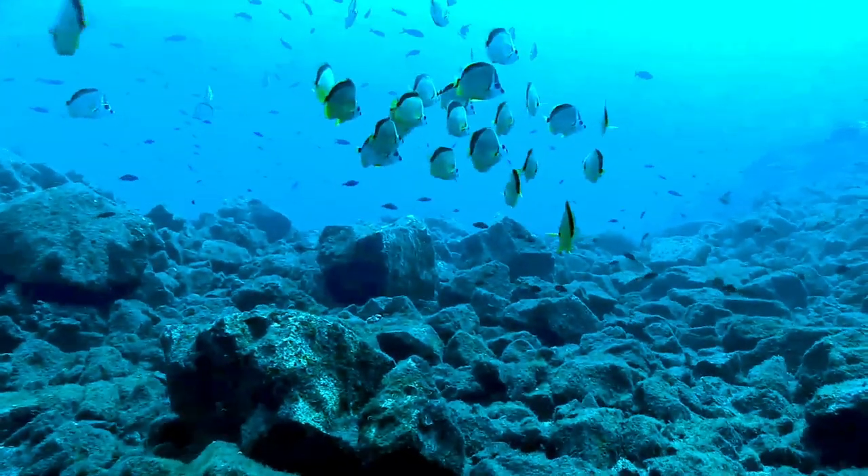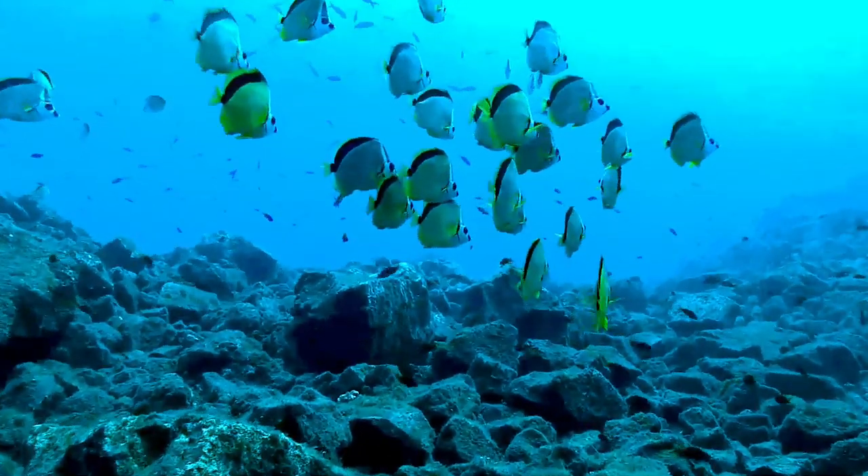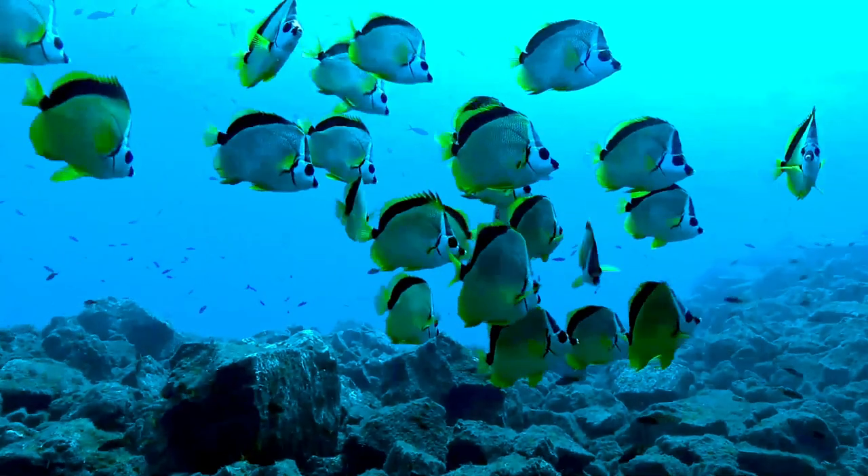The yellow-dotted butterflyfish is a poorly known marine ray-finned fish species, a butterflyfish belonging to the family Chaetodontidae. It is found in the Indo-Western Pacific region.